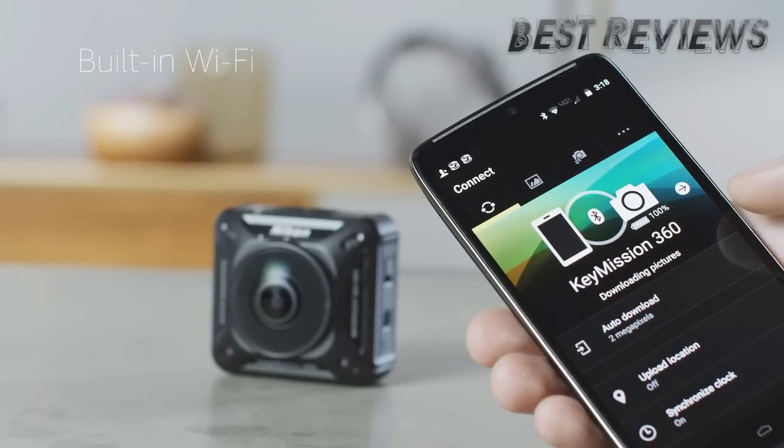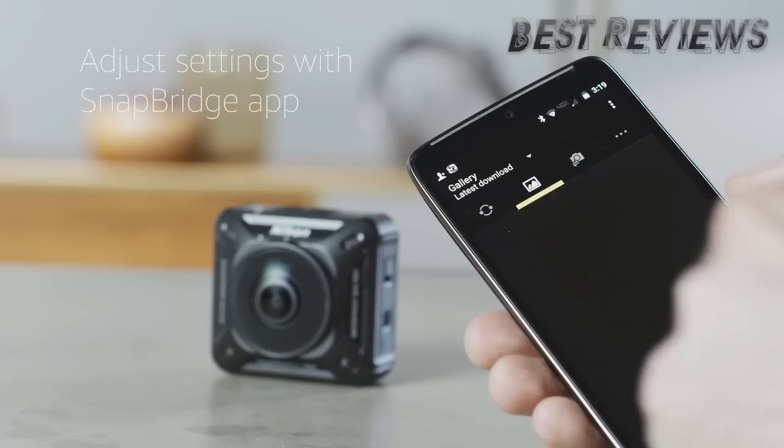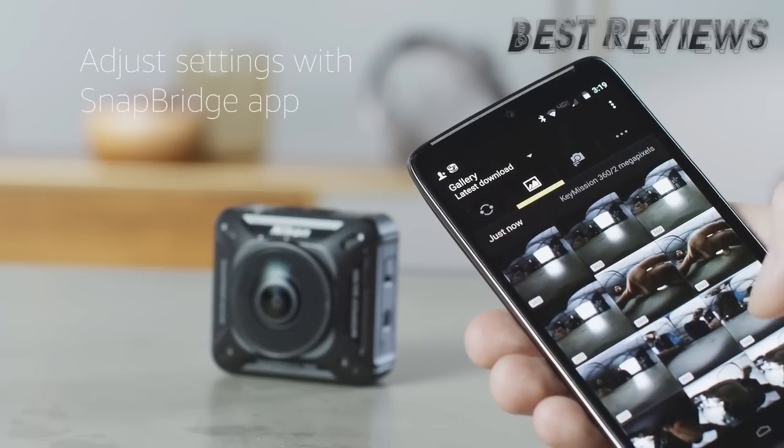The Key Mission 360 features Nikon's wireless SnapBridge system for real-time image viewing from a smartphone. The SnapBridge app can also be used to power up the camera, adjust settings, shoot remotely, and transfer photos and videos.